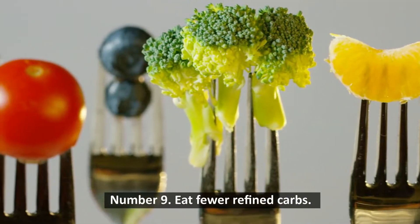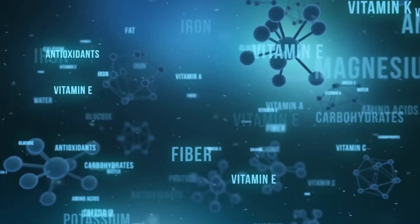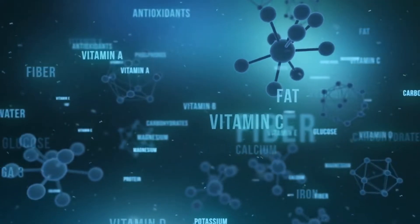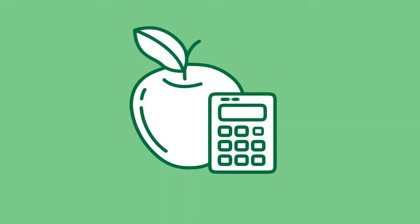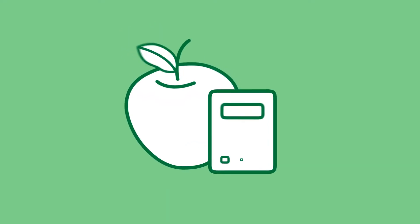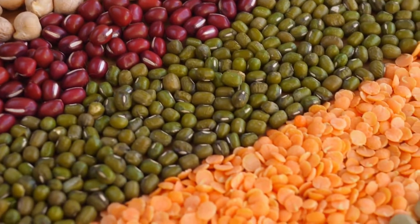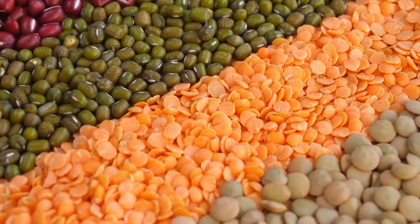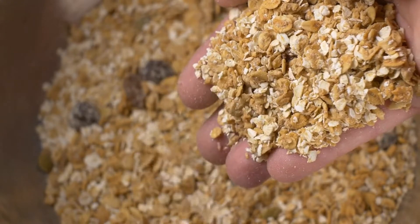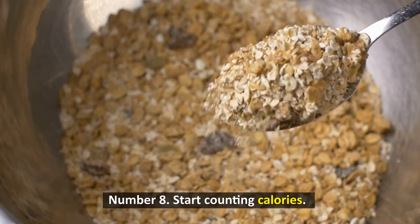Number 9: Eat fewer refined carbs. Cut carbs to improve your diet and weight reduction. Refined carbs, which are stripped of nutrients and fiber, should be limited. Refined carbs are heavy in calories and low in nutrients, and they're absorbed fast, creating blood sugar rises and hunger. Studies reveal that a diet high in refined grains is connected with a higher body weight than a diet rich in healthy whole grains. Replace refined carbs like white bread, cereal, and processed foods with quinoa, oats, brown rice, and barley.